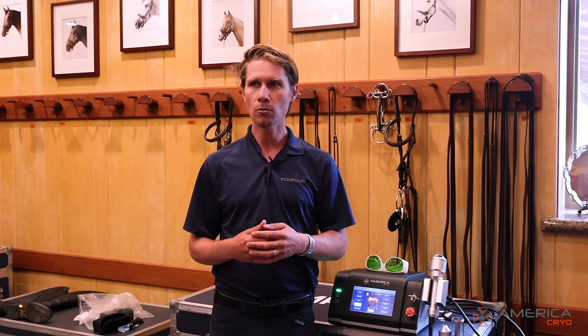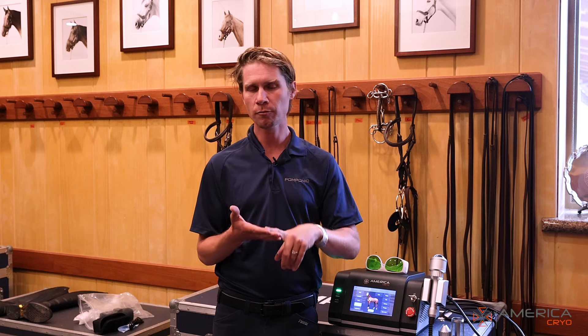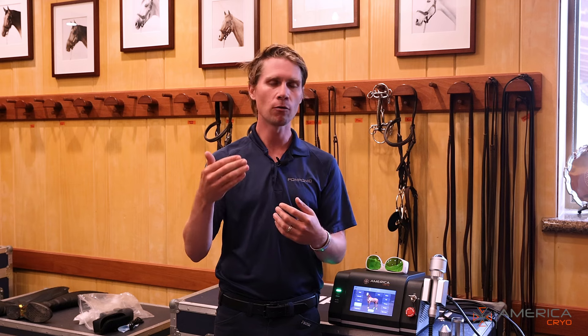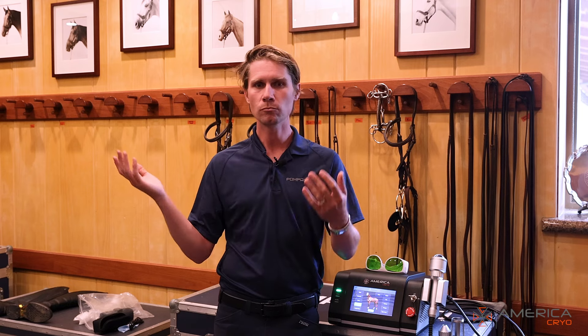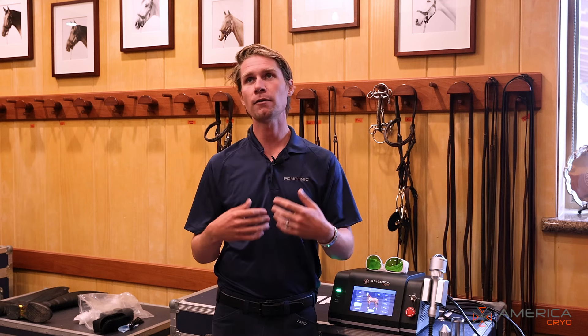I'd classify laser as a therapy. You have riding that helps build muscle, then recovery modalities like poultice, ice, massage, and hoof packing. One level above that would be ultrasound, FES, and laser, which are done under the supervision of a vet or vet tech. One level above that would be your full vet treatments. We use laser in the barn a lot — it is a very effective therapy device.